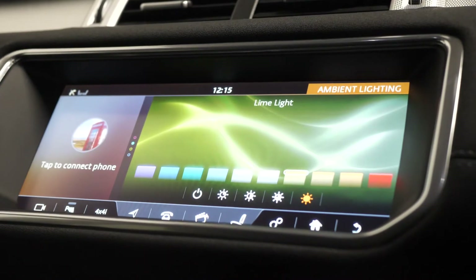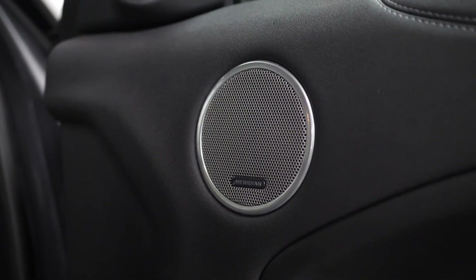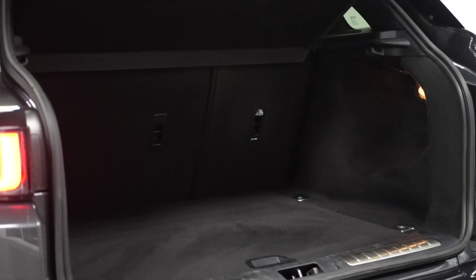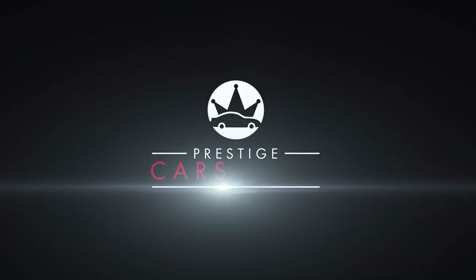The car also has ambient lighting on the interior and you can change the colour ways through the system as well. You get a 380 watt Meridian sound system throughout the vehicle, and moving to the rear you get 60-40 split folding rear seats with a power closing tailgate. If you'd like to know anything more about this vehicle, please get in contact with the sales team or enquire via our website.